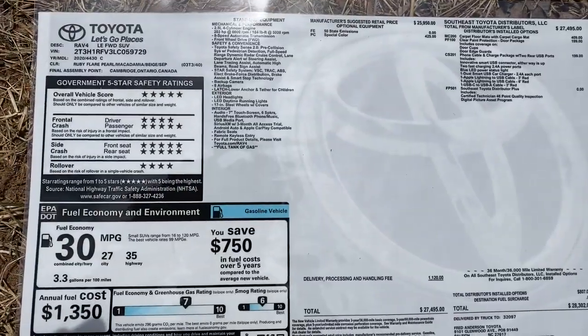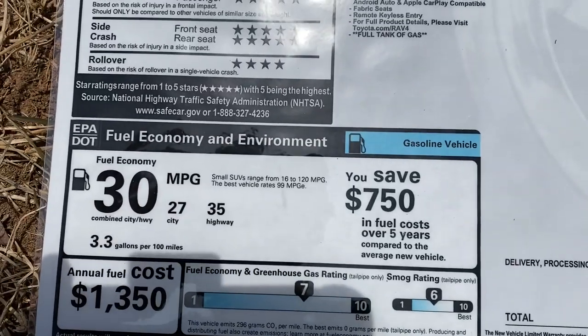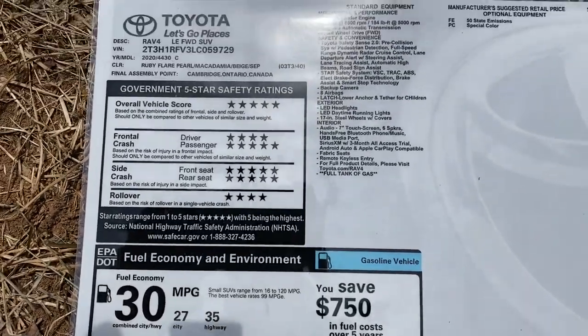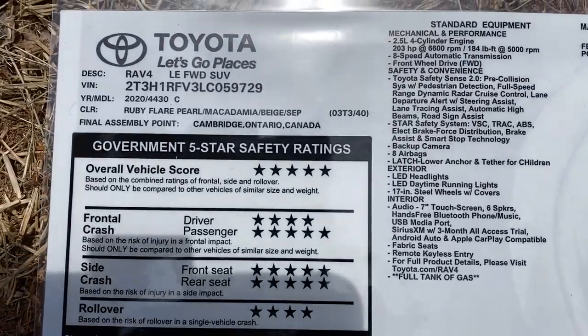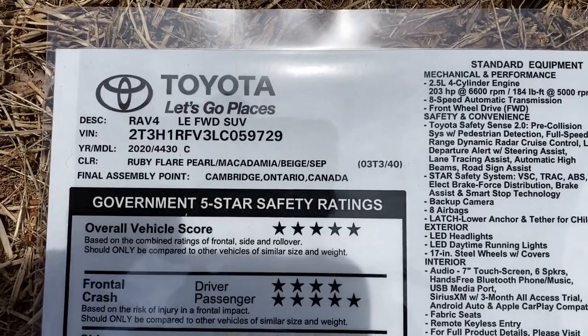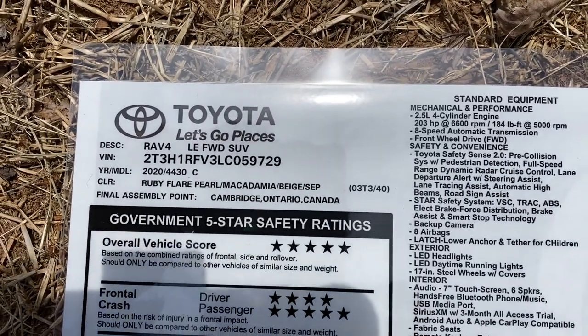The RAV4 LE window sticker shows 35 MPG on the highway, 27 in the city, combining for 30 — that's a big bump up from the last generation. It's got good safety ratings. This one here is made in Canada, though it could also be made in Japan.